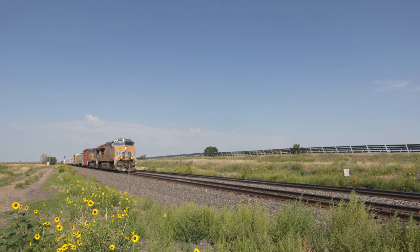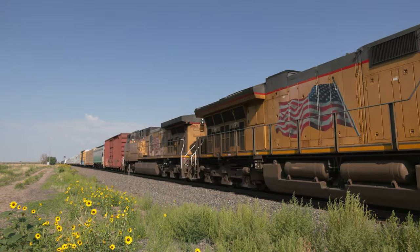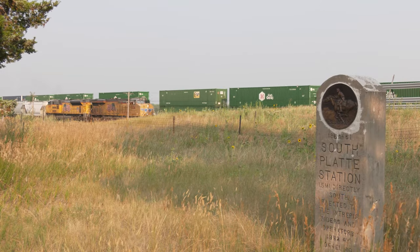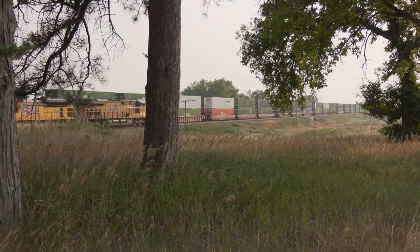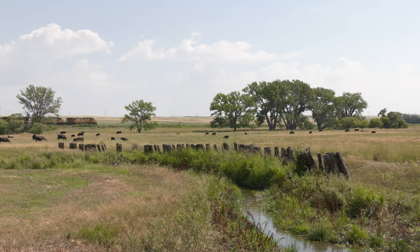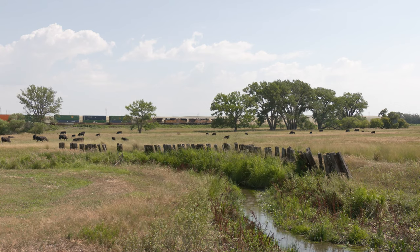In Union Pacific's Sydney Sub Part 2, we continue our eastern journey across Nebraska to North Platte as a double-track mainline follows the route of the Pony Express and Overland stage. After departing Sydney, the line continues to follow Lodgepole Creek into the state of Colorado for a brief visit at Julesburg.